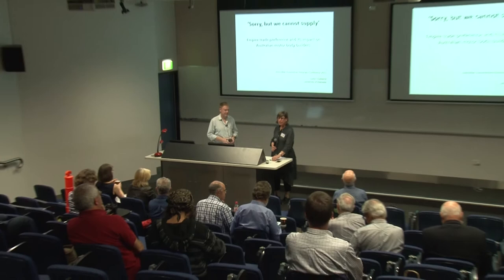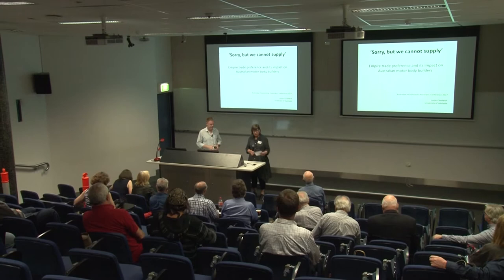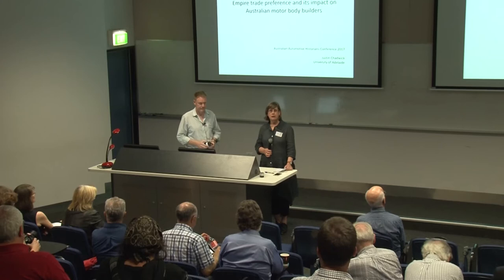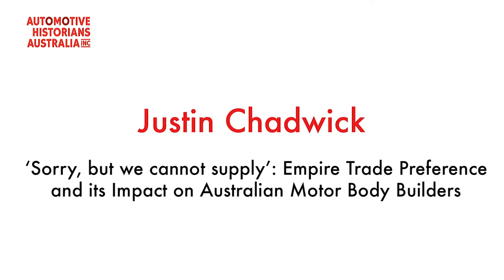I have particular pleasure in introducing Justin Chadwick, our next speaker. I'd also like to ask you to thank Justin — he has been helping us with the organisation of the conference and has been, let me say as politely as I possibly can, our most favourite dog's body, doing all kinds of jobs that needed to be done. But that's not why Justin's here this afternoon. He's here to talk about a very interesting topic: 'Sorry But We Cannot Supply — Empire Trade Preference and Its Impact on Australian Motor Bodybuilders.' Justin is currently a PhD candidate in the Department of History within the School of Humanities, so we are very pleased to welcome one of our own. Thanks Justin.